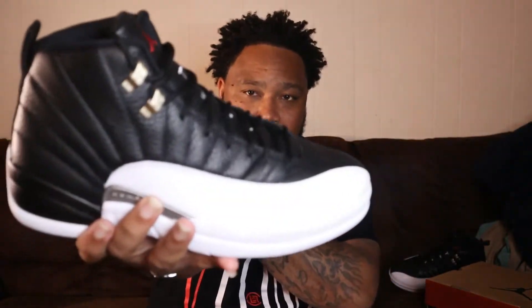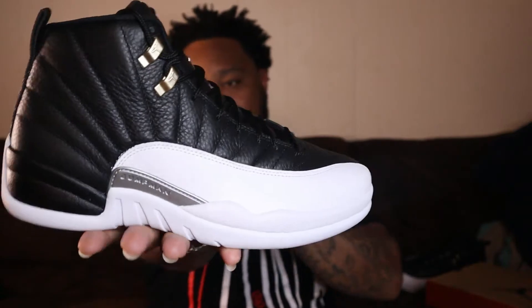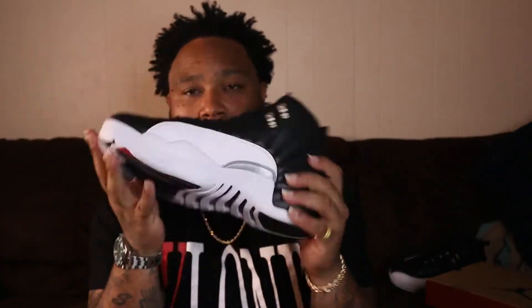Hit me up on my Instagram: splash_world_777 if you want to get in contact with me. This paper — I know for sure it's pretty much identical. We're not worried about that. Let's get into the kicks.